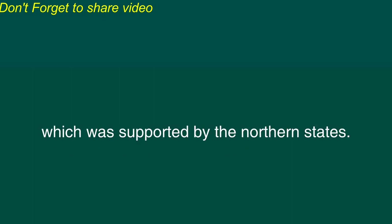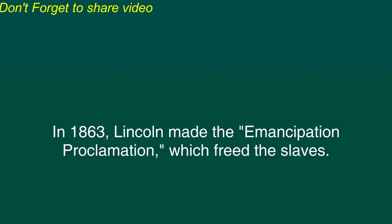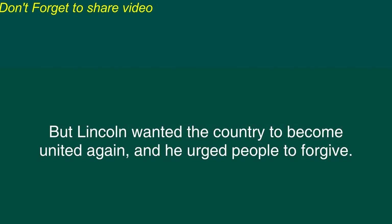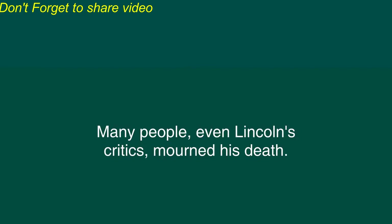Lincoln won but soon after several of the southern states decided to secede from the United States and form their own country. A few months later fighting started between those southern states and the federal government which was supported by the northern states. Lincoln managed the Civil War with skill and determination. Gradually the North began to win the war. In 1863 Lincoln made the Emancipation Proclamation which freed the slaves. Later that year Lincoln gave his most famous speech the Gettysburg Address. The Civil War had brought terrible suffering to many Americans and people were very bitter after the war. But Lincoln wanted the country to become united again and he urged people to forgive. However in April of 1865 only months after the war ended Lincoln was shot and killed by an assassin. Many people even Lincoln's critics mourned his death.